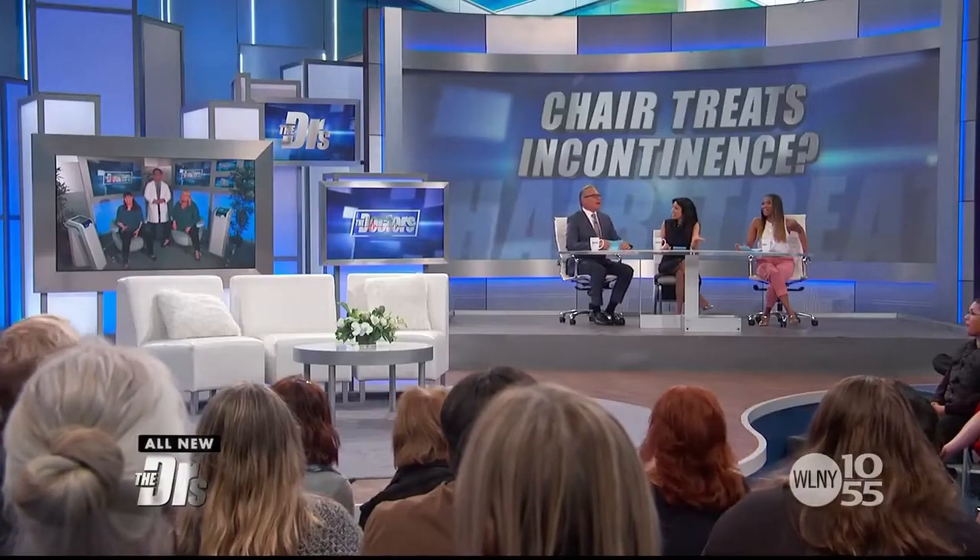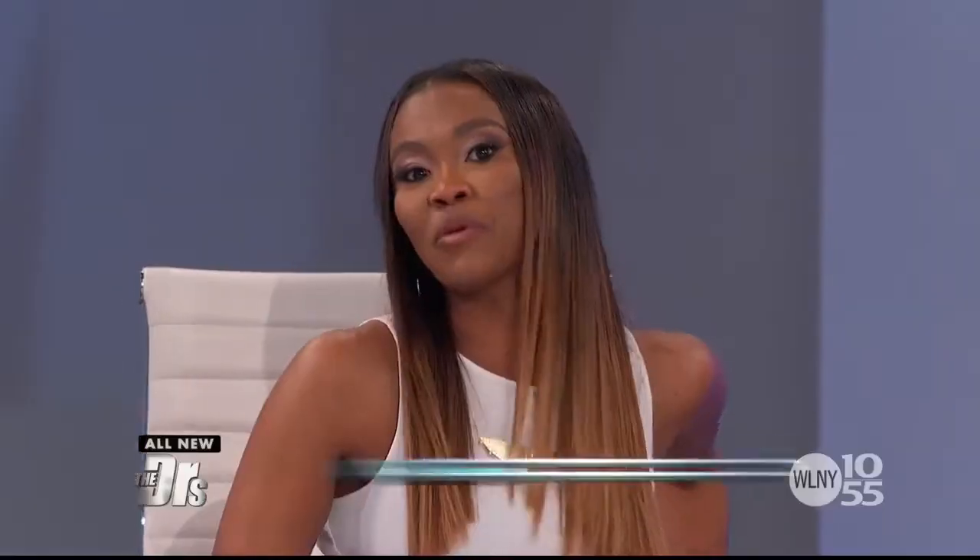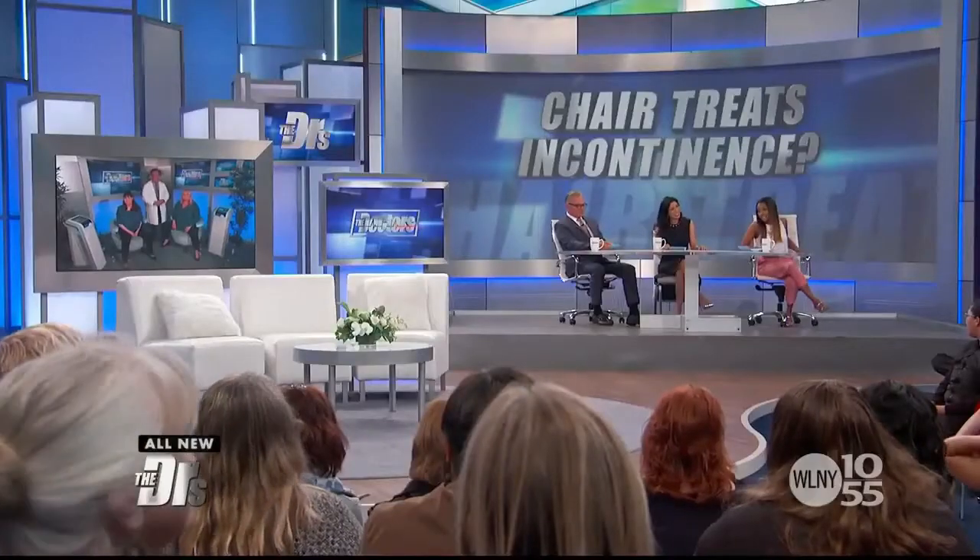Is this only for incontinence? Not only. I think it's time to buy stock in those Kegels. Women are going to come to you saying, I don't have incontinence, but I heard you have this chair that does something else too, as a side effect. I would like to sit on the chair, please.